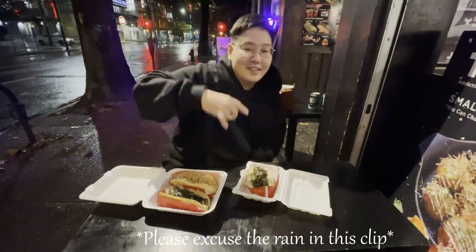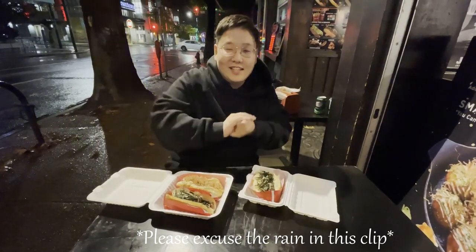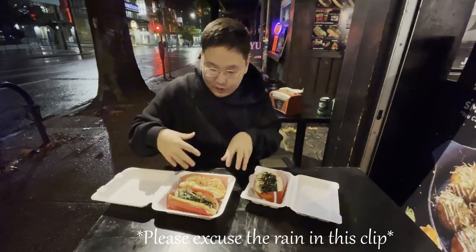First stop on the Vancouver food bucket list is Jappadog. We just landed. It's like 3 a.m., it's raining, it's cold, but I got to get these Jappadors. So I got three different ones right here.